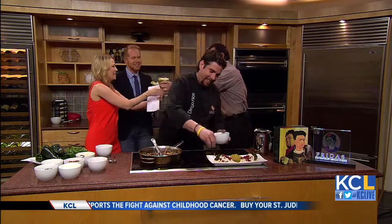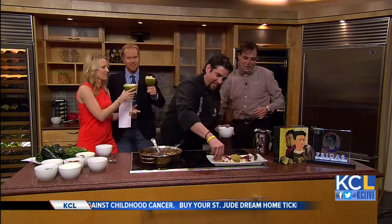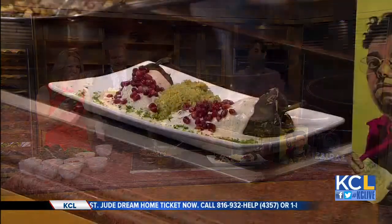It looks very good — yum! It looks great. Thank you so much. With a delicious drink and a delicious meal, that is a beautiful presentation, no doubt. Thank you. Cheers!